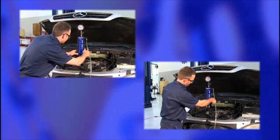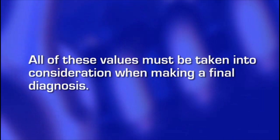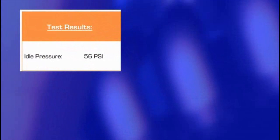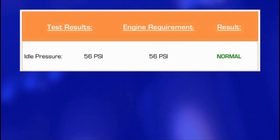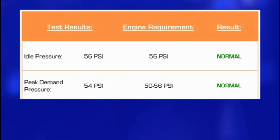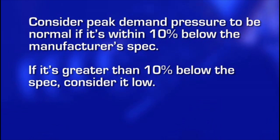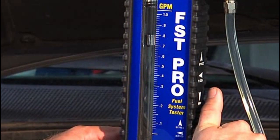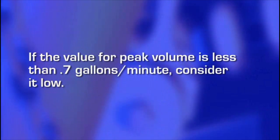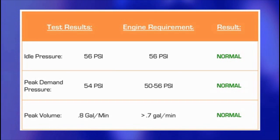Performing a bypass test in addition to the original performance test will yield values for idle pressure, peak demand pressure, and peak flow for the vehicle. All of these values must be taken into consideration when making a final diagnosis. Start by listing the test values you obtained for idle pressure, peak demand pressure, and peak flow. Compare the idle pressure to the manufacturer's specification — it will be either low, normal, or high. Peak demand pressure will typically be slightly lower than idle pressure; consider it normal if it's within 10% below the manufacturer's spec, low if greater than 10% below, or high if above spec. When performing a bypass test for peak flow, it is normal for the volume to reach over 0.7 gallons per minute; if the value is less than 0.7 gallons per minute, consider it low. Using these criteria, indicate on your list whether each value is low, normal, or high. If all values are normal, the fuel delivery system is operating normally.